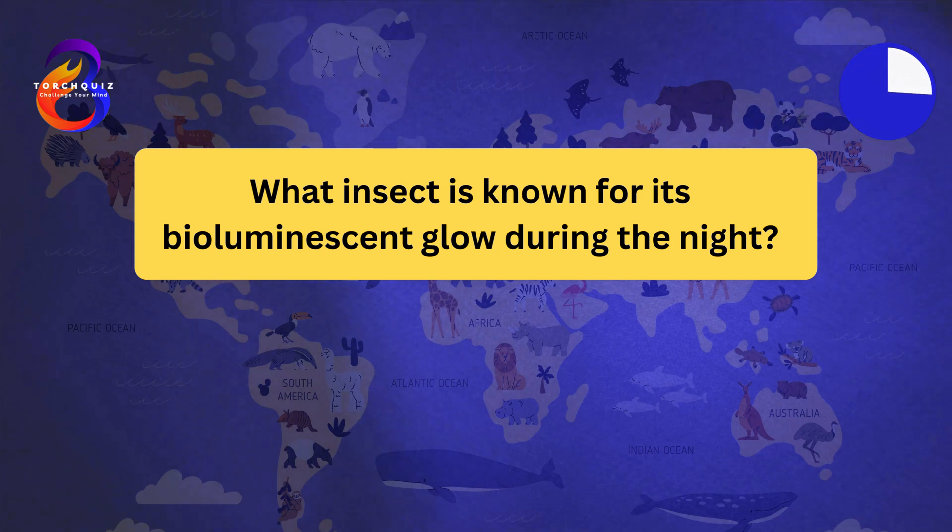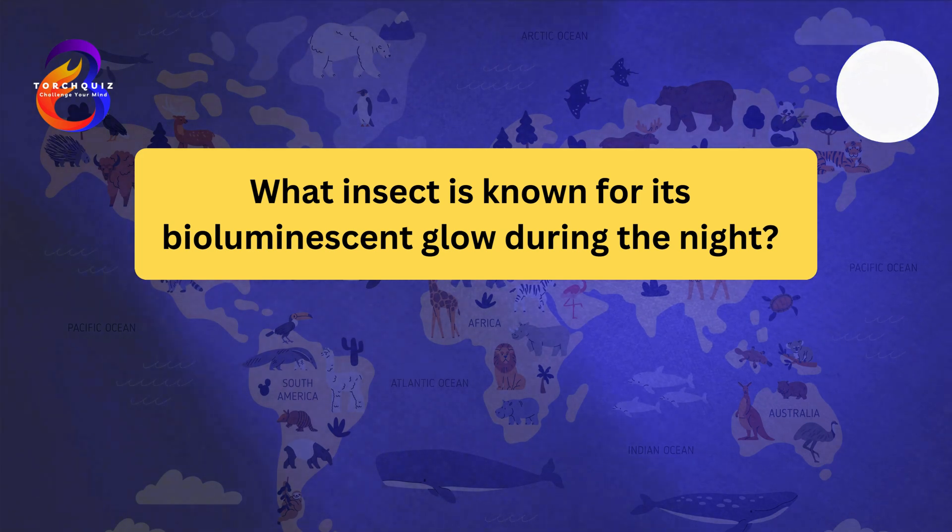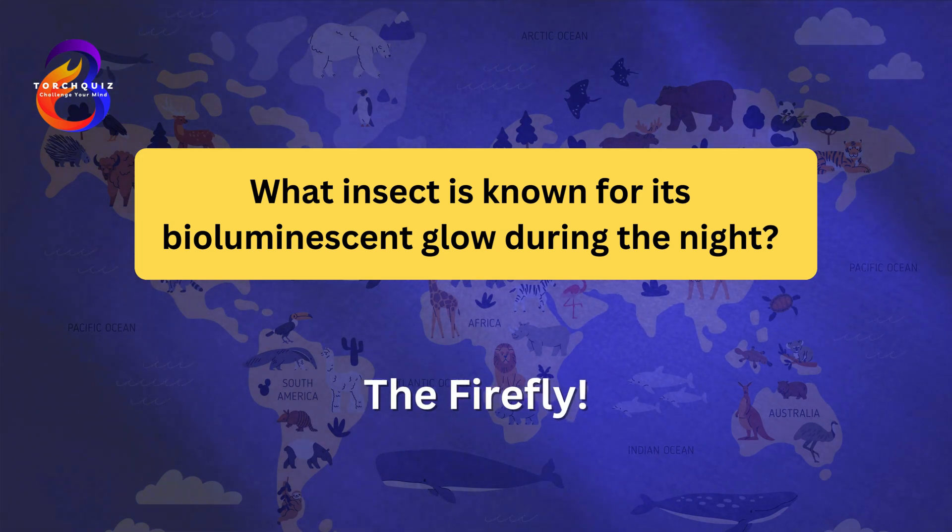What insect is known for its bioluminescent glow during the night? The firefly. Fireflies, also known as lightning bugs, produce light through a chemical reaction in their abdomens. The light is used to attract mates and communicate with other fireflies. Different species have distinct light patterns and colors. Fireflies are found in warm environments, particularly in forests and fields.